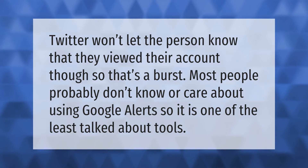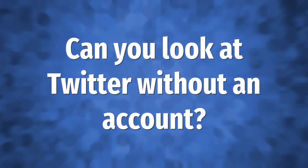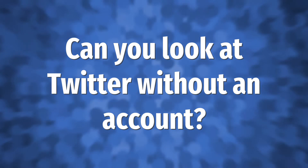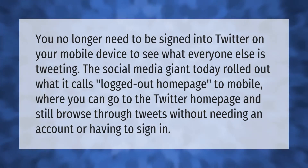You no longer need to be signed into Twitter on your mobile device to see what everyone else is tweeting. The social media giant today rolled out what it calls the logged-out home page to mobile, where you can go to the Twitter home page and still browse through tweets without needing an account or having to sign in.